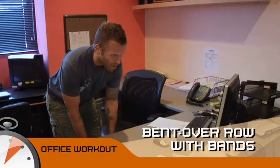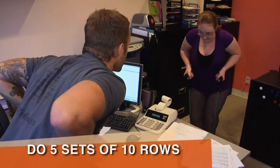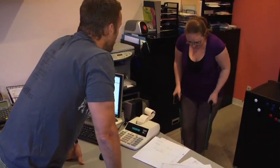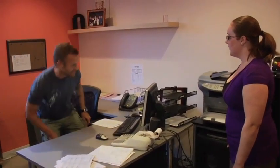Lean over a little bit more with your palms facing each other, and row right underneath your arms. Keep your elbows in tight — that's going to start working your back. You can feel it in the shoulders too. Another thing you can do when you're on the phone: instead of just sitting down the whole time, stand up.